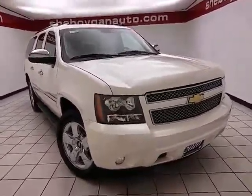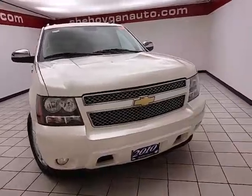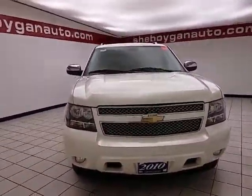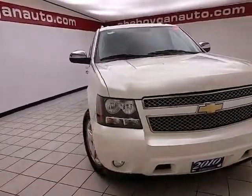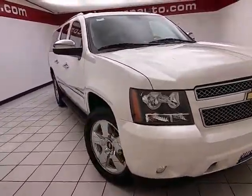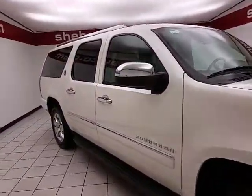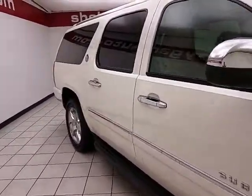Welcome to Cheboygan Chevrolet Chrysler Center. Today's special is a well-equipped 2010 Chevy Suburban LTZ four-wheel drive, stock number Z2642A. 103,000 miles on this local trade, comes with a clean AutoCheck history report. White Diamond exterior color.